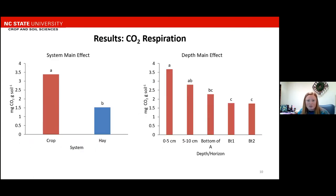Carbon respiration was also measured, and it had two main effects. On the left, we have the system main effect. On the y-axis is milligrams of carbon dioxide per gram of soil, and on the x-axis is the individual systems. The crop system had higher respiration than the hay system. This was unexpected to see — carbon respiration is a soil health metric that operates on a more-is-better basis, meaning that a higher value represents a healthier soil, and this is not what we saw with our data. On the right, we have the depth main effect, and here again we can see that carbon respiration is decreasing with depth.